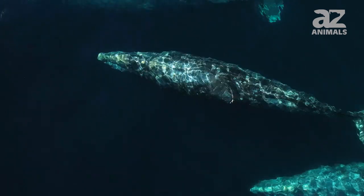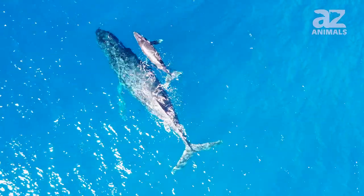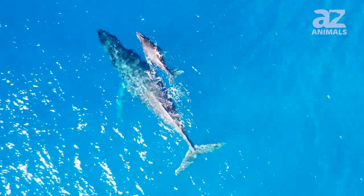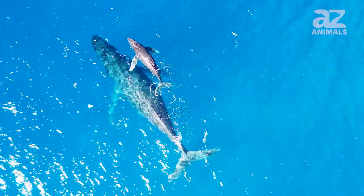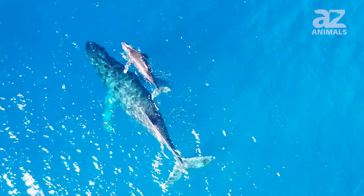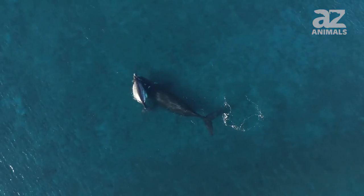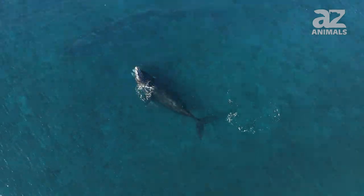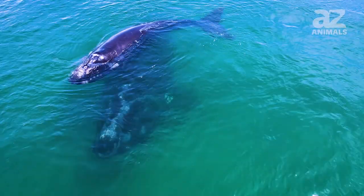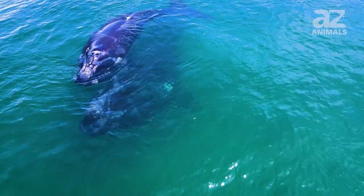Blue whale cows usually have a baby every two or three years. When the calf is born, it's 23 feet long and its weight is 6,200 pounds. Its mother nurses it until it's about seven or eight months old, or 53 feet long. The milk of whales is full of fat, and the calf gains about 198 pounds of weight every day just from ingesting it. This means that the mother needs to produce an average of 490 pounds of milk every day.